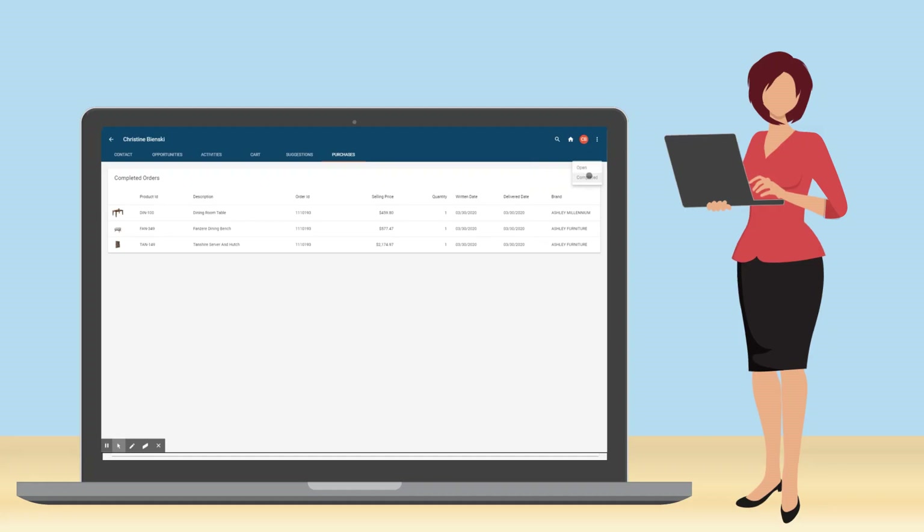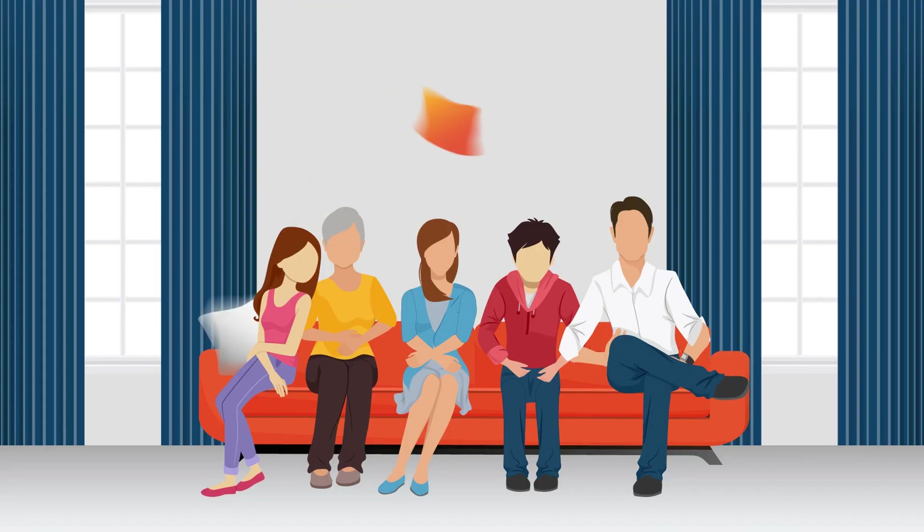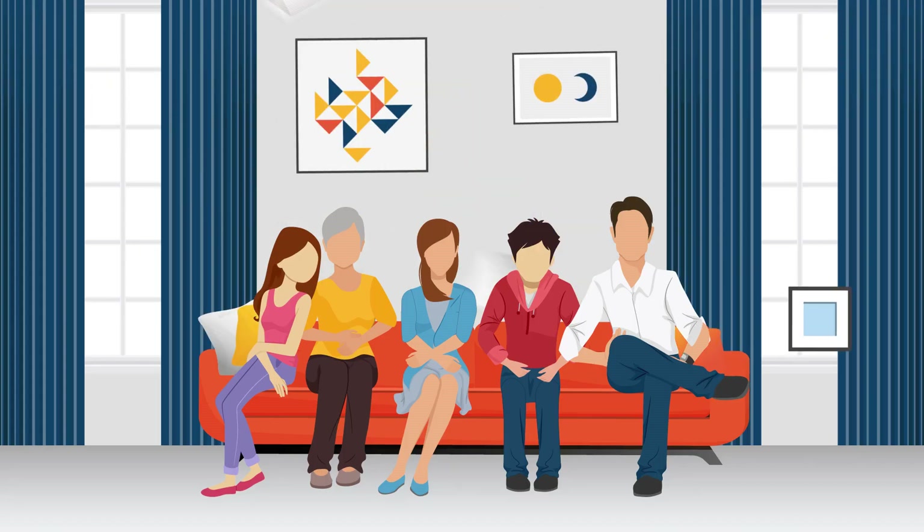Once you understand your customer's history with your business, CXM can help make product recommendations based on their color palette, design style, and price points.